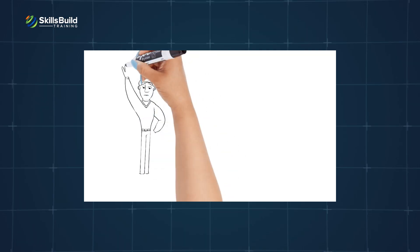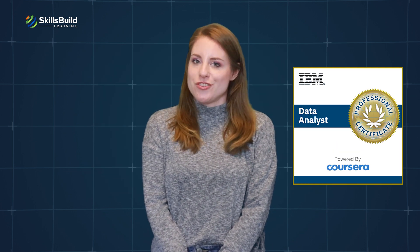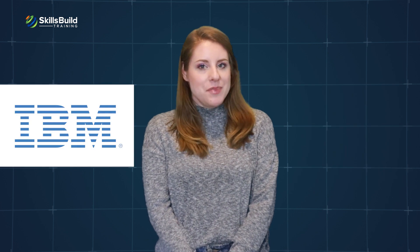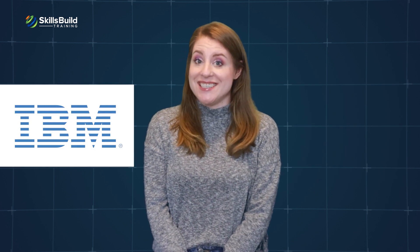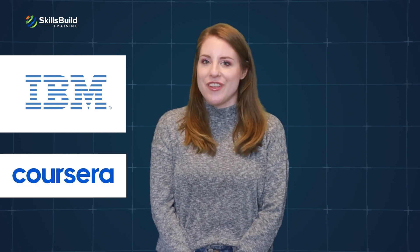What is IBM Data Analyst Professional Certificate? The IBM Data Analyst Professional Certificate is an entry-level certification designed by IBM that teaches skills related to data analytics. IBM partnered with online course platform Coursera for this certification.